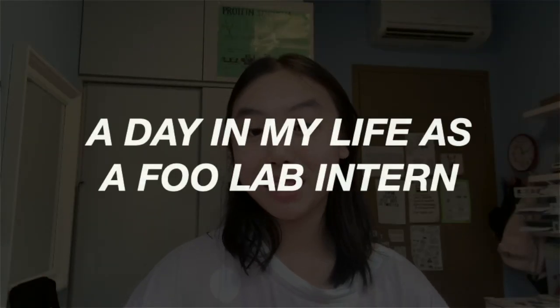I started this internship at the beginning of July 2022, and tomorrow is my last day there, so I really wanted to create a video to always remember what I learned from this experience. With that, here's a day in my life as a full lab intern.